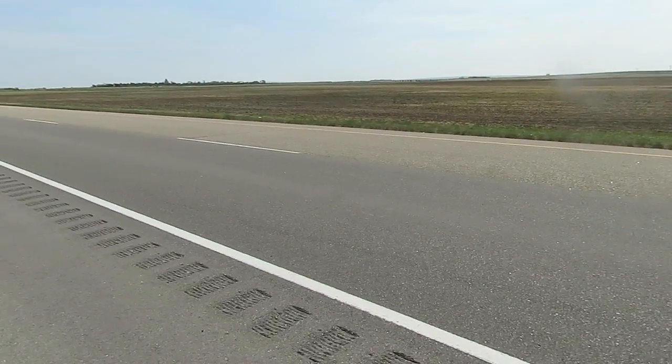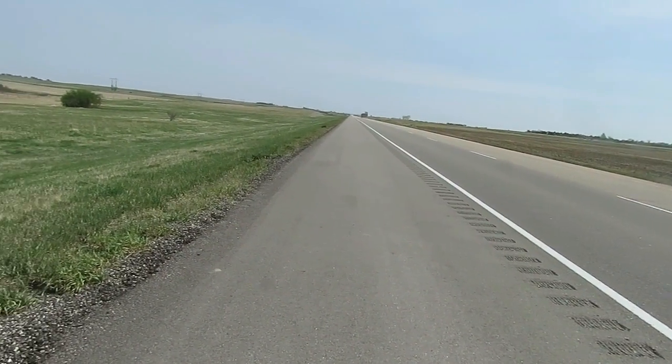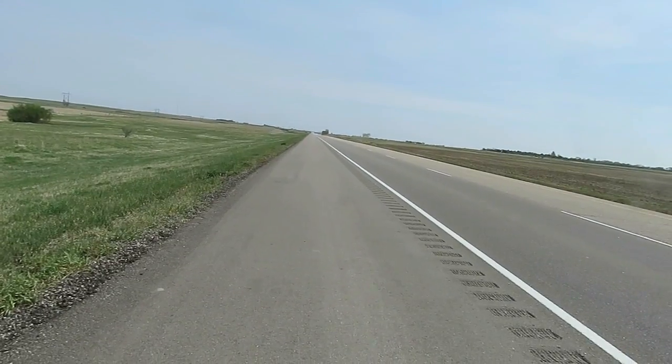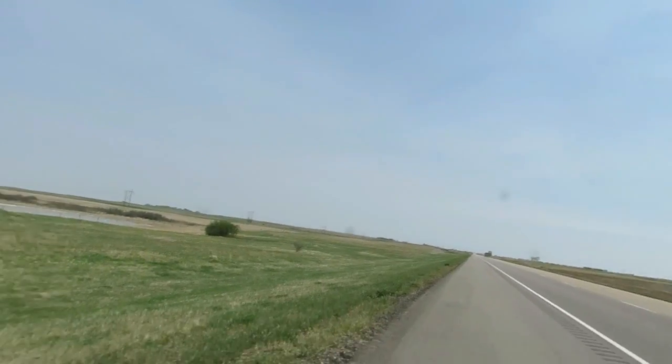I'm in Saskatchewan on the prairies, near the west side, near the west border of Saskatchewan going into Alberta, and besides all the dead trees and everything I've been seeing, I see something else.